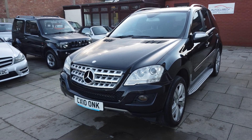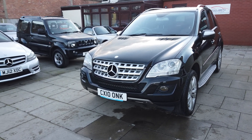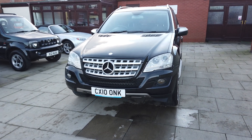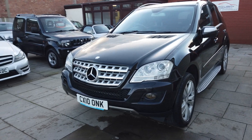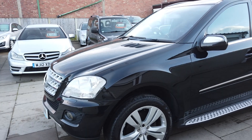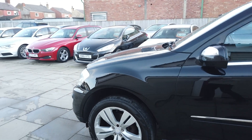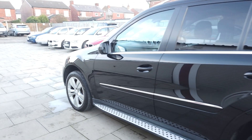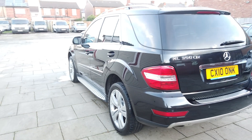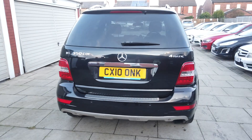So it's a Mercedes ML 350 CDI Blue Efficiency Sport 7G-Tronic 4x4, obviously on a 2010 plate. The car's got some lovely options on it — it's got the Harman Kardon Logic 7 surround system, it's got COMAND so it's got the cockpit management nav display, 6-CD changer, electric sunroof which is the glass roof, and it's got bi-xenon headlamps. There's over five thousand pounds worth of options this car's had on it since new.